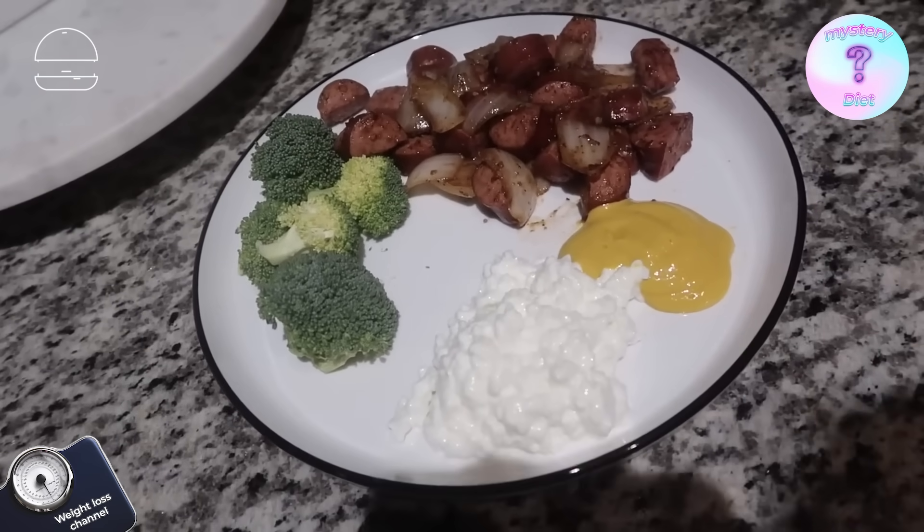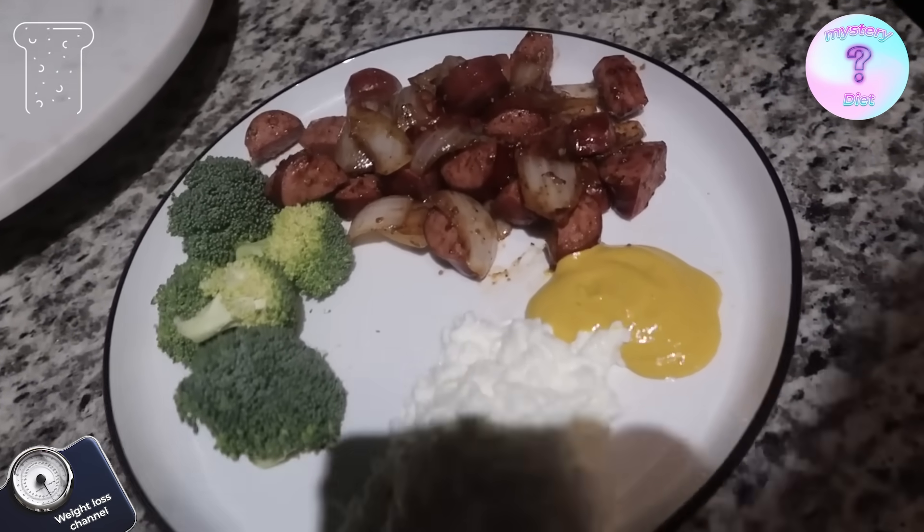My food is complete — mustard, cottage cheese, raw broccoli, and my little turkey kielbasa and onion. Grandma chic is here.